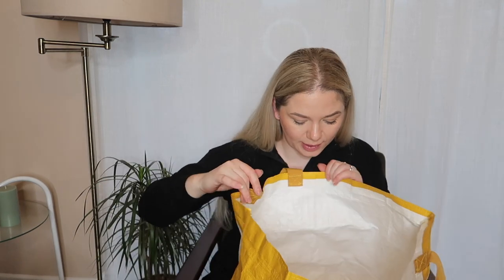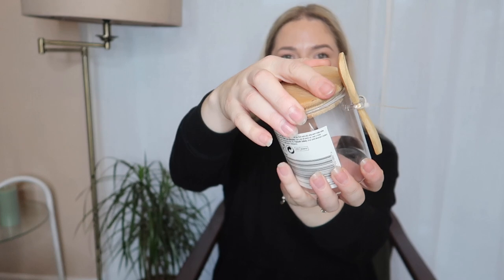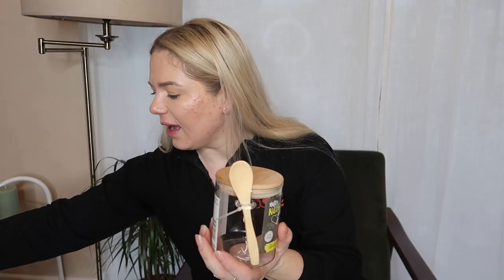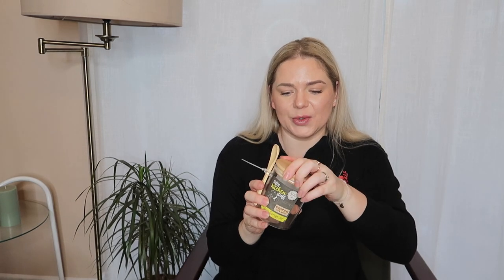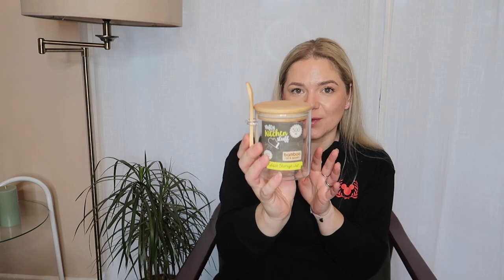The next thing I'm excited about is this little jar with a bamboo lid, from the same range as the spaghetti jar. They have quite a few different sizes and it has a little spoon on the side — so cute! I got this to put my salt in. Sometimes when you're cooking and need a little bit more salt, this will look lovely on display in the kitchen with my pink salt. I think it was two pounds.